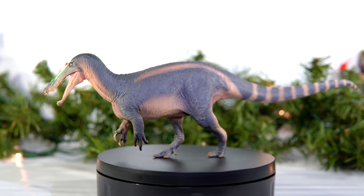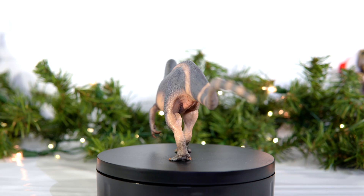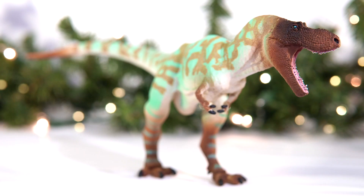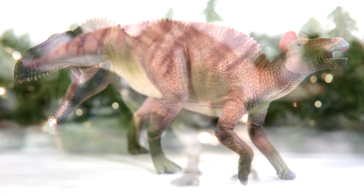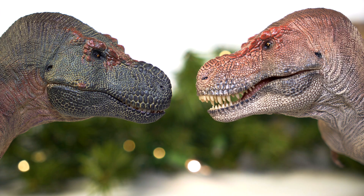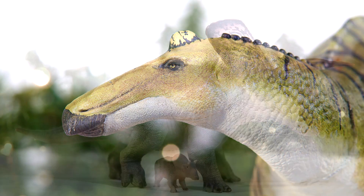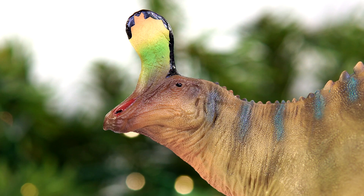Well my friends the wait is finally over. PNSO's last model for the year has arrived and now that we've gotten Mattel and the movie monsters out of the way it's officially time to shift gears and talk about my top accurate models from the past year. And boy oh boy is there a lot to talk about. Thanks to the likes of both fan favorite companies and independent artists, 2022 turned out to be yet another banner year for collectors of scientifically accurate models.